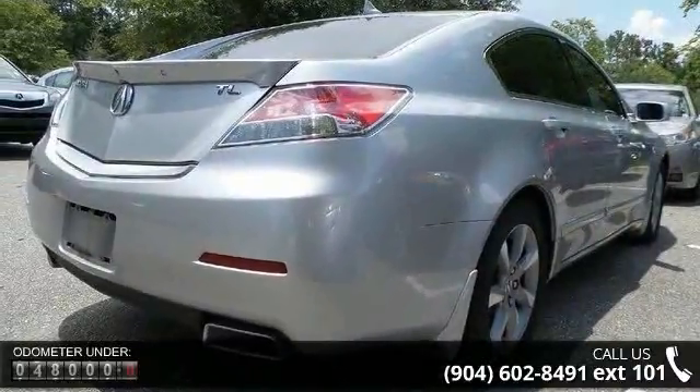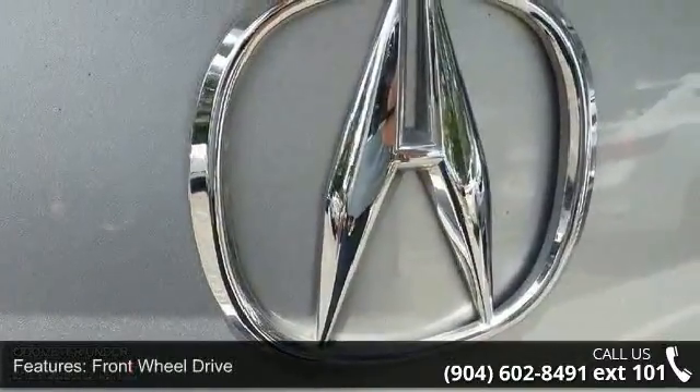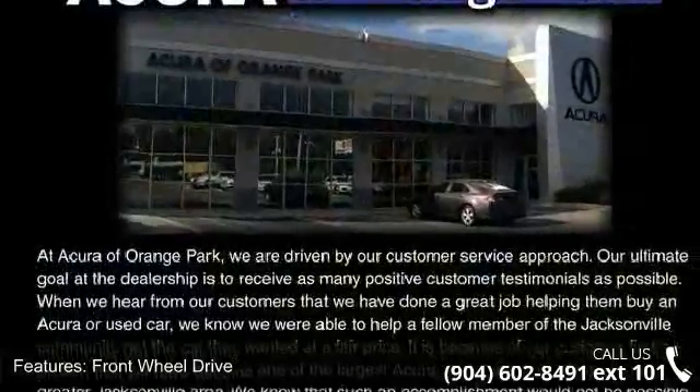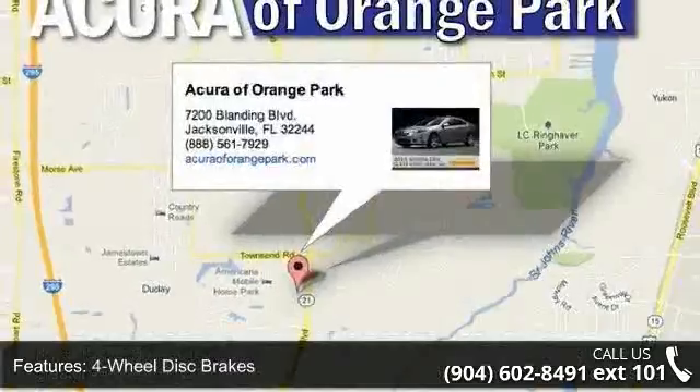Some of the top features included with this vehicle are front-wheel drive, power steering, four-wheel disc brakes, aluminum wheels, rear spoiler, backup camera, HID headlights, automatic headlights, fog lamps, and mirror memory.